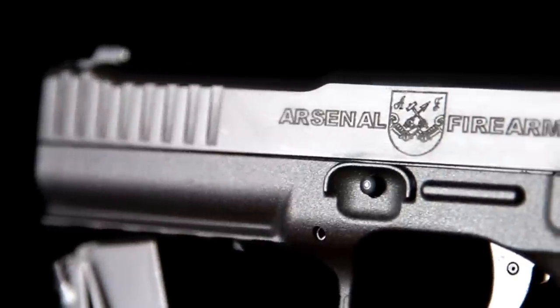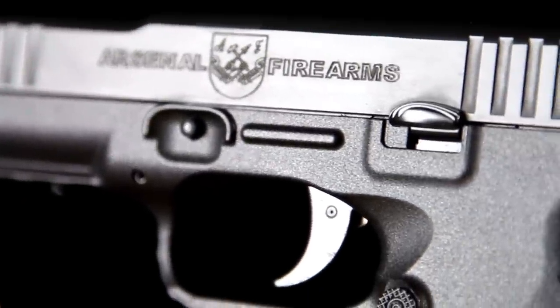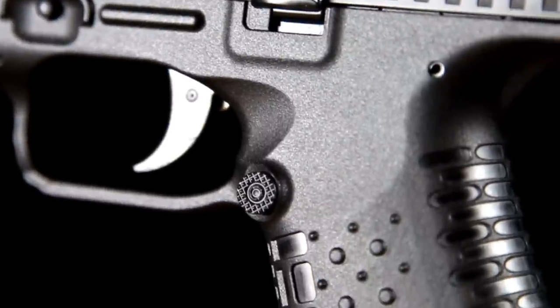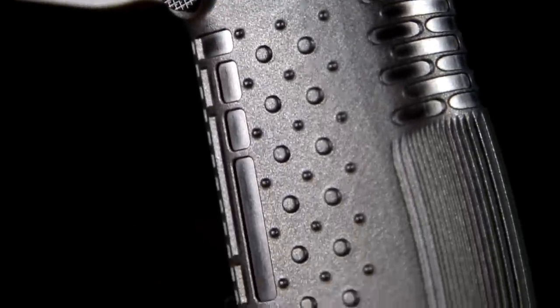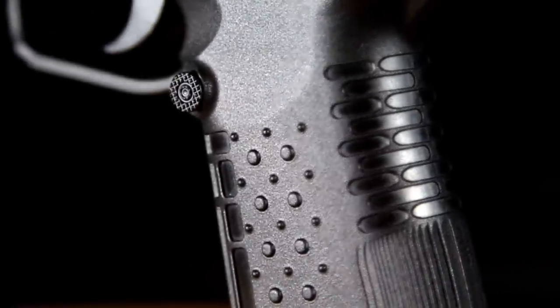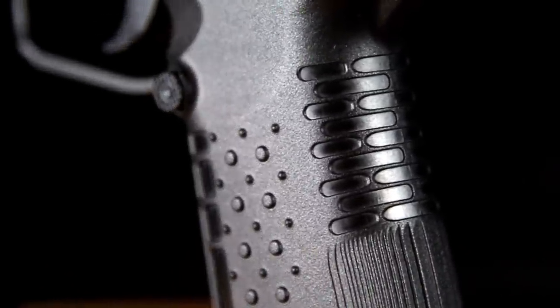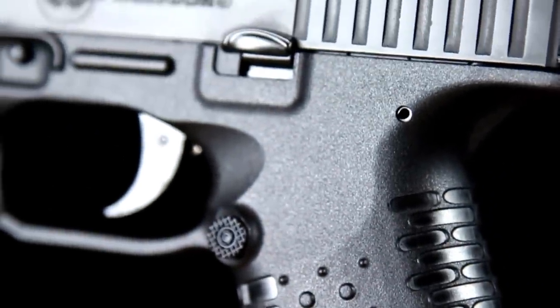Though Arsenal Firearms clearly did not skimp on the internal functions of this firearm, they also took the time to build it up ergonomically. Though I'm not a huge fan of the 3D design on the grip, this is probably one of the most comfortable pistols I've had a chance to put my hands around. I think that has to do with the extremely low bore axis, the amazing balance, and the beaver tail.